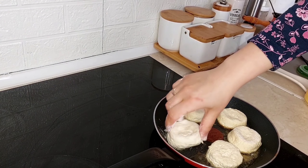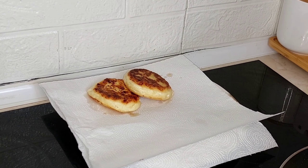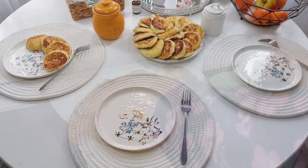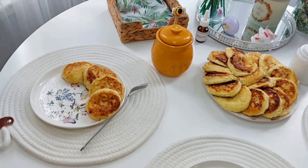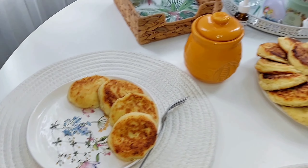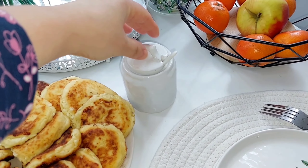Останнім часом я смажу все лише на ньому — смачніше і набагато корисніше. Подавати, звичайно, з медом, повидлом або зі сметанкою. Ми дуже це все любимо. Ось такий готовий смачний сімейний сніданок. Вам також бажаю смачного, якщо ви зараз зі мною їсте.